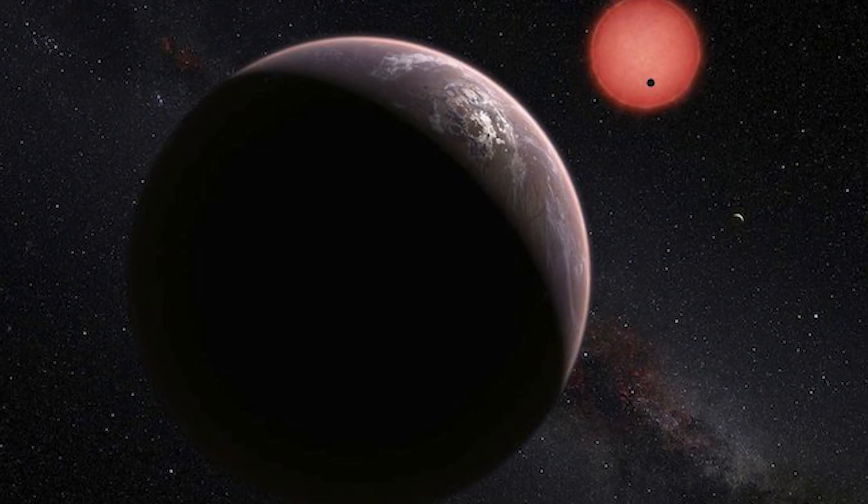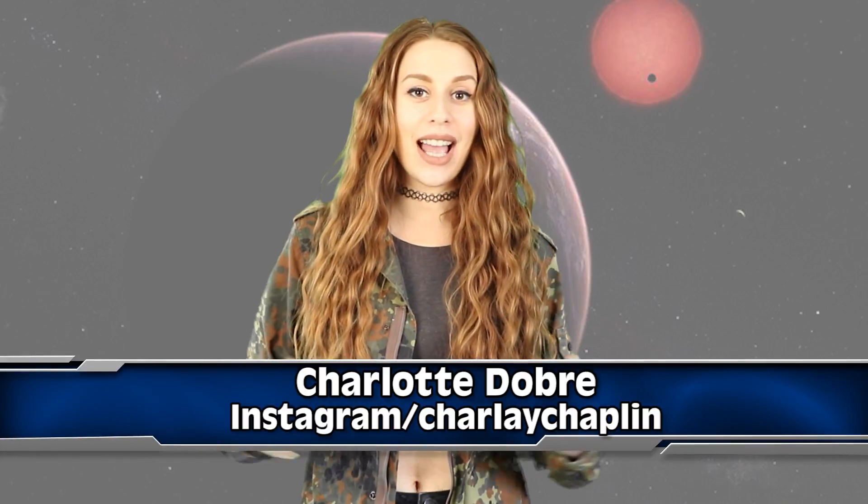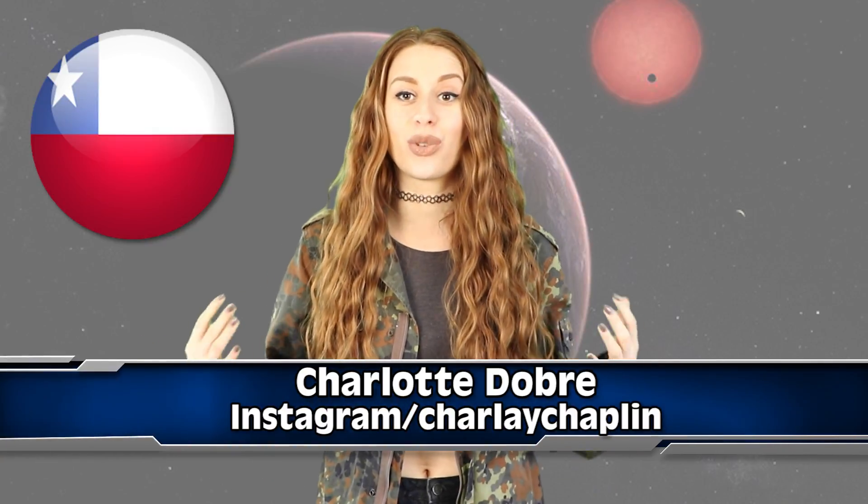Well guys, it looks like we may have found 3 new planets that could sustain alien life. They were located by a telescope in Chile and are orbiting a dwarf star, and are all around the size of Earth.